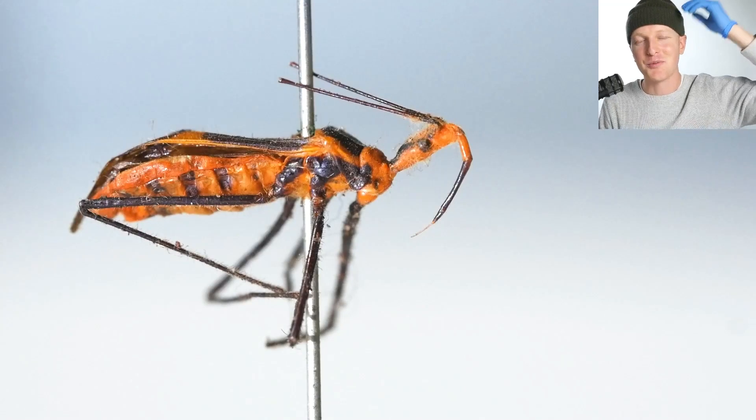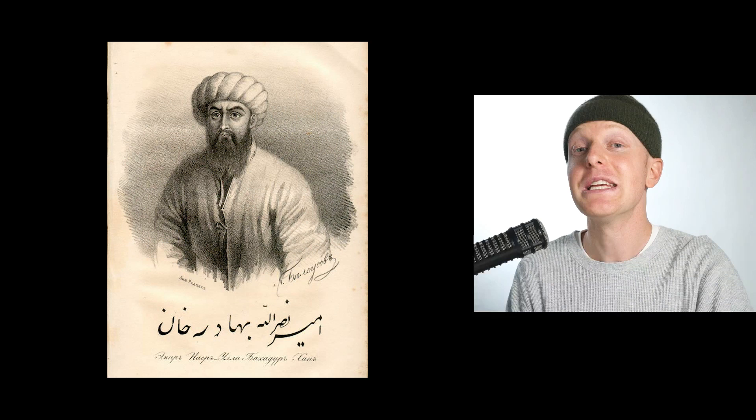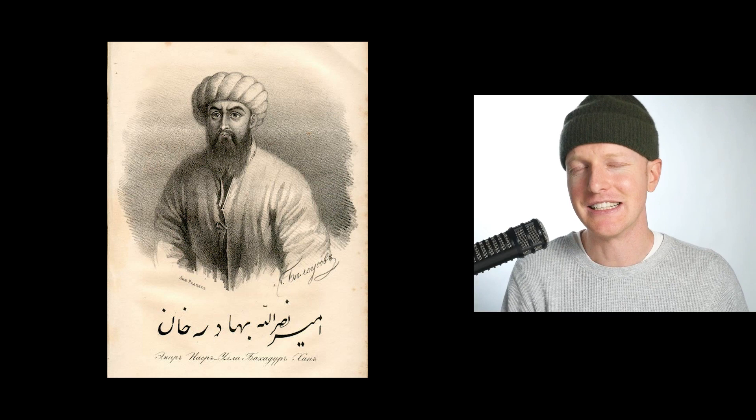I just learned something pretty incredible that I'd love to share with you. This is a very interesting insect that was a particular favorite of this guy right here. His name is Nasrullah Bahadur Khan, a 19th century leader of present-day Uzbekistan.